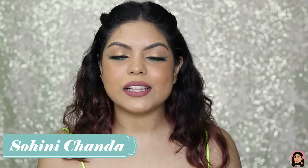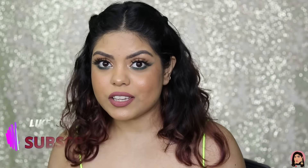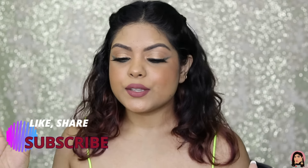Hi guys, welcome back to my channel, I hope you're all doing well. In today's video I have a huge Nykaa haul — it's so heavy! I have two boxes with me; some things I bought and some things Nykaa sent me. So if you're interested to know what I've got, keep watching! Let's start with what I bought and then move on to the products they sent me to try and review.